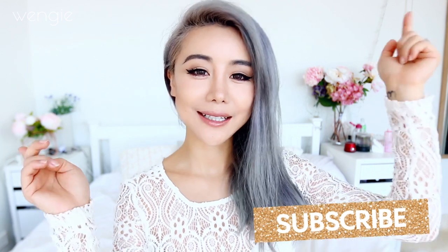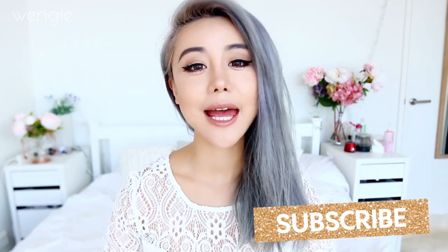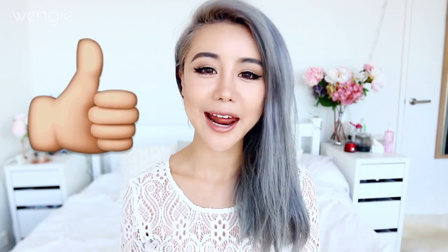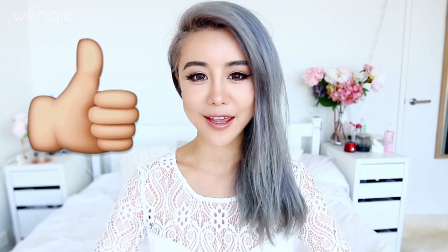If you haven't joined my family already, don't forget to click the subscribe button to join. I give massive hugs to all new members and I also post videos twice a week, so if you want to get notifications on them, don't forget to subscribe. And if you enjoy these Try It Wengie videos, don't forget to give me a thumbs up — it's kind of like a pat on the back for me and I get super happy when I do get thumbs up. It tells me I'm doing the right thing.